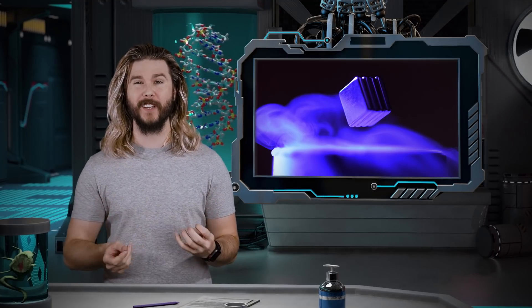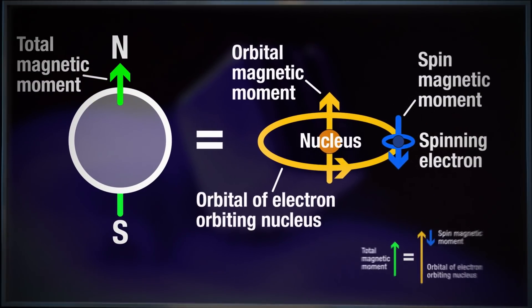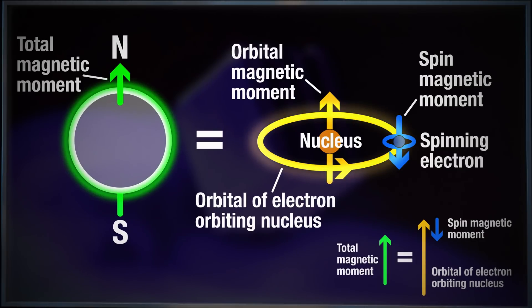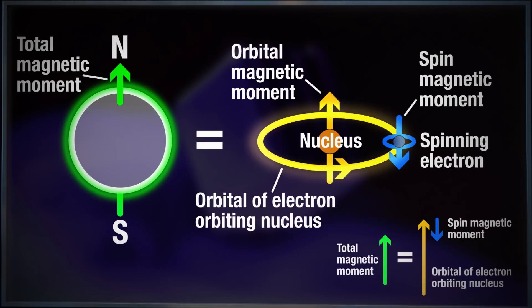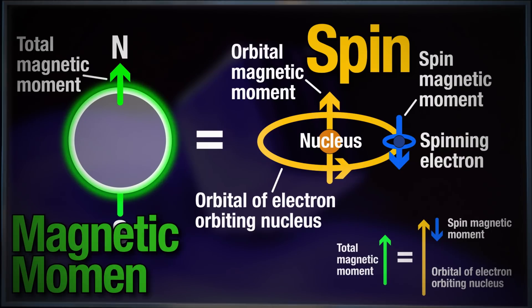A strong permanent magnet like the neodymium squares you are seeing onscreen project a magnetic field outside of themselves as the result of innumerable atomic alignments. If we zoom all the way down to the size of atoms, we will see the secret of magnetism. In this simplified diagram of a single atom, we have a nucleus of protons and neutrons with a quote-unquote orbiting electron. The electron is zipping around the nucleus, spinning like a tiny moon as it orbits. This spin and the motion of the nucleus gives the atom an overall magnetic moment.